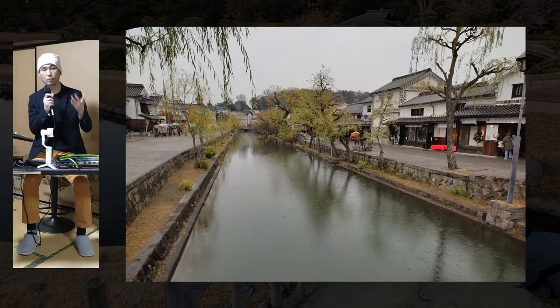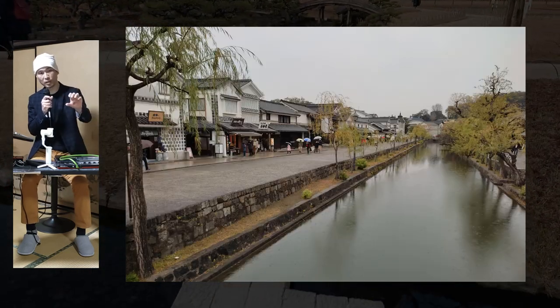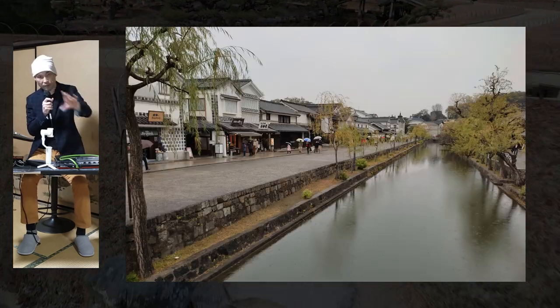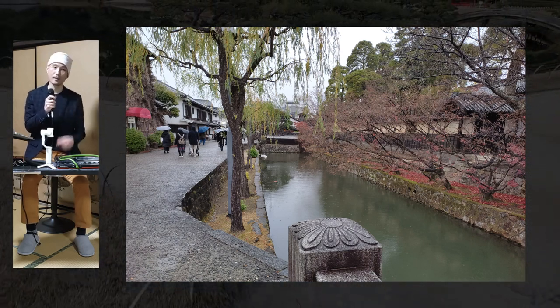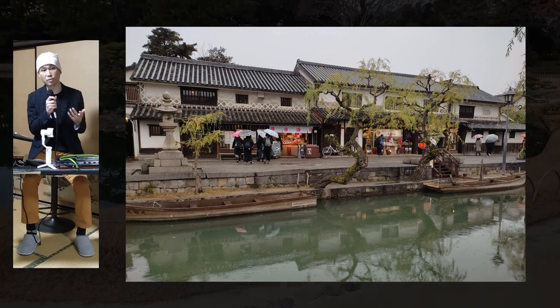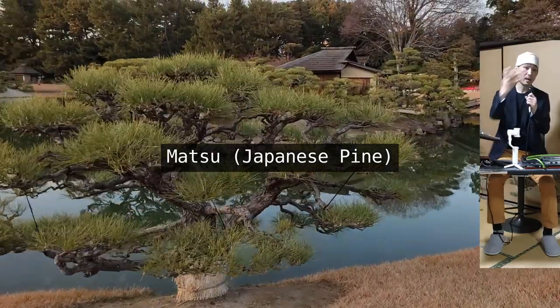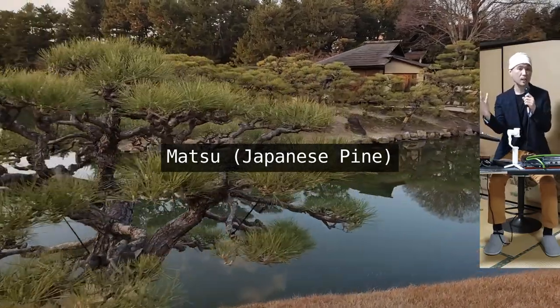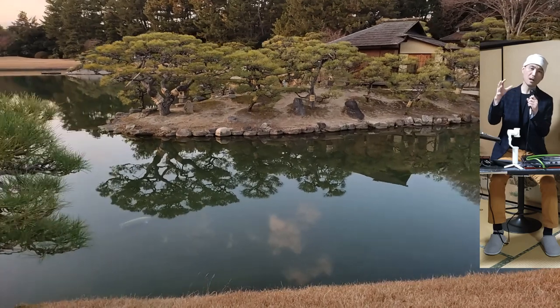Kurashiki was an important hub for transporting rice across Japan during the Edo period, so they had to store the crop before it got shipped. The city still has canals and storehouses preserved for aesthetic appreciation. The pine tree is matsu in Japanese. We have the black pine and the red pine, named after the color of the bark — not sure which one these are, but probably black.